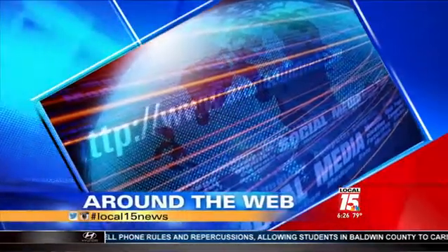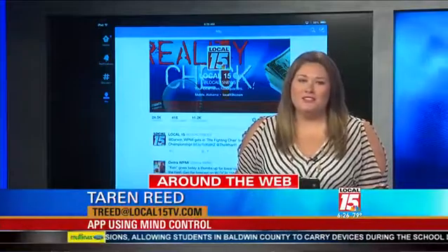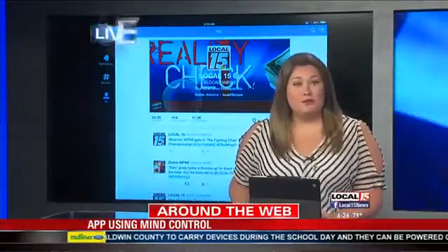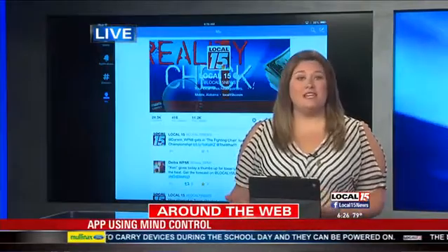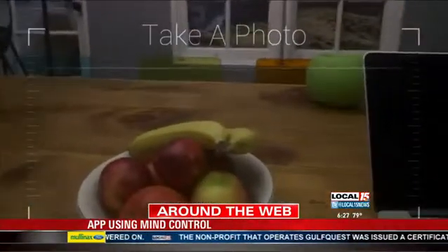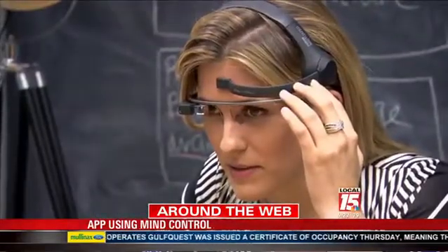It may seem like something out of a science fiction movie, but it is all real, and it's all thanks to a new Google Glass app. Here is how it works: while wearing the Google Glasses, you concentrate on anything. The bar on the Google Glass viewfinder moves to the top of the screen and snaps a photo. The more you concentrate, the higher the bar goes. Once you snap the photo, concentrate again, and you can upload that photo to Twitter.